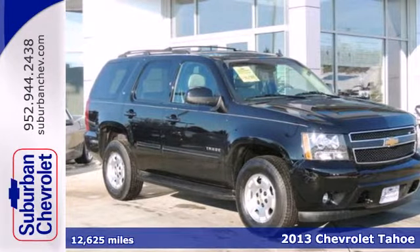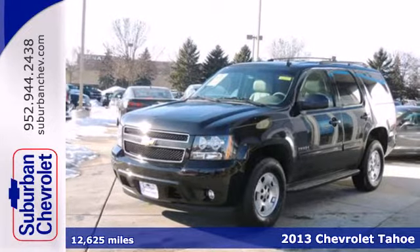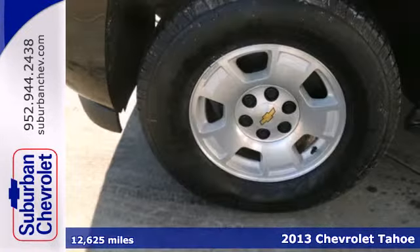It's a 2013 Chevrolet Tahoe. This full-size SUV has room for adventure. It has enough space for your family, friends, and all of their belongings.